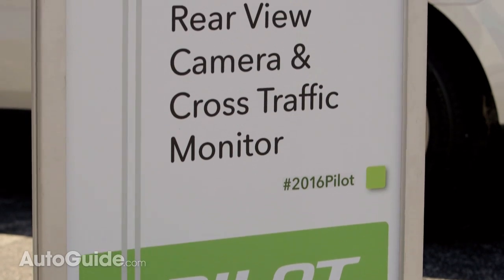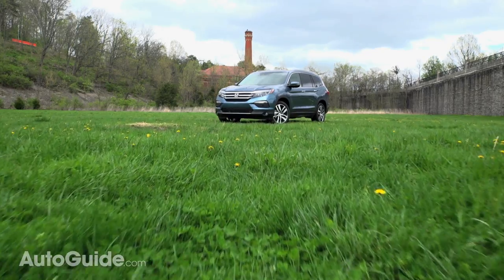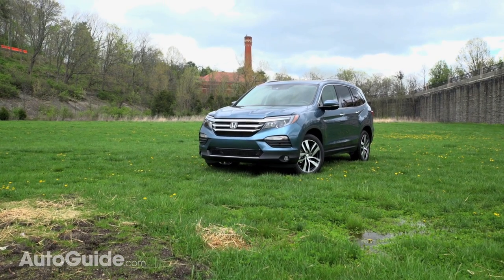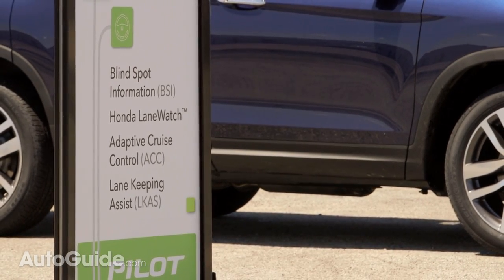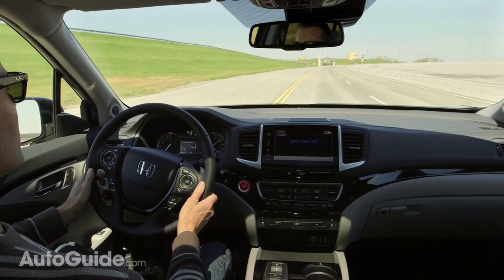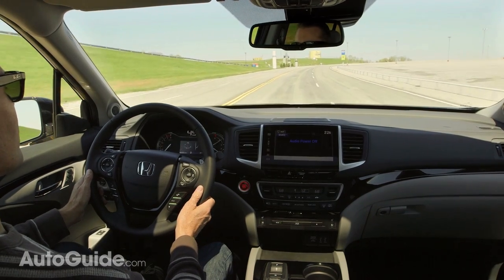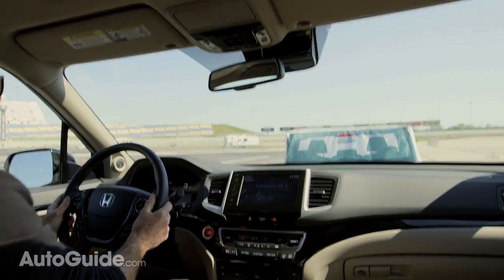With a family-focused vehicle like this, safety is always a priority, and Honda has included in the new Pilot what they call their Honda Sensing Package. Available on the EX and EX-L, as well as standard on higher trim levels, it includes adaptive cruise control, forward collision warning, lane departure warning, lane keeping assist, and road departure warning — both of which work to keep you in your lane using first steering and, if necessary, braking. Also part of the package is an auto brake feature that can slow or even stop the car on its own to prevent or reduce the severity of an impact.